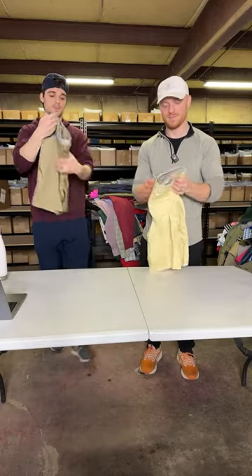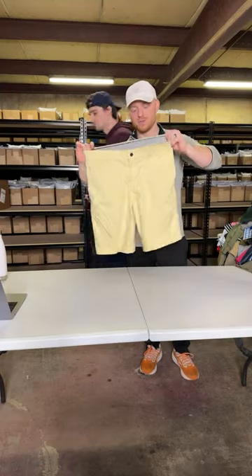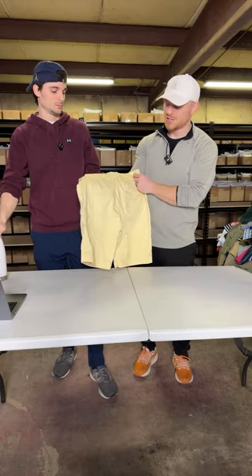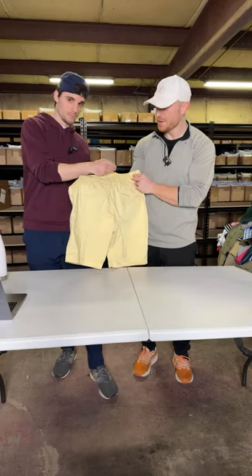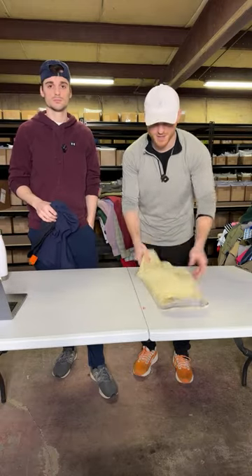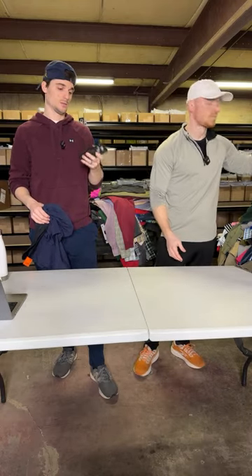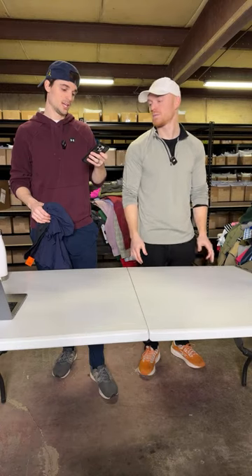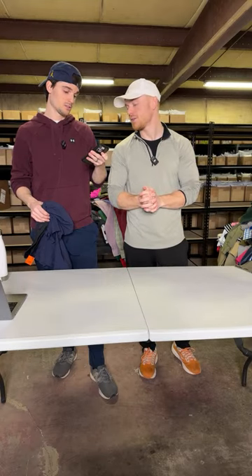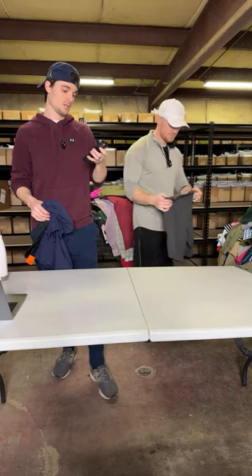Nike golf shorts — nothing much to say, same thing, didn't pay a lot, it's golf season. And another pair of Nike golf shorts with a polka dot print all over them. The unique patterns are why we always pick up anything golf — we think it makes it sell quicker, not necessarily for more money but it sells faster. Let me check for sales — we sold a Patagonia jacket for $40, Ralph Lauren swim trunks for $35, and a Vineyard Vines shirt for $50. Pretty good.